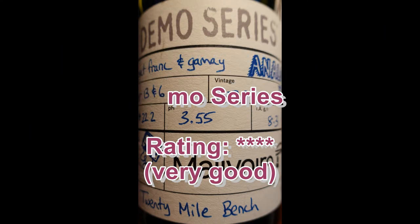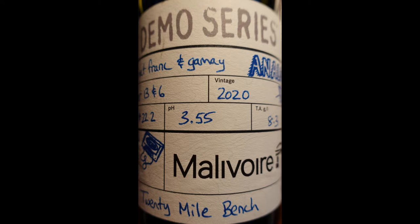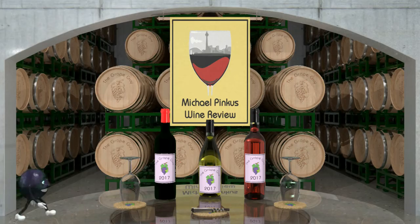Now it's starting to rain, I gotta get out of here. You've been watching the Ontario Wine Review with the great guy Michael Pincus. Each week I review a great wine from an unlikely place — Ontario, Canada.